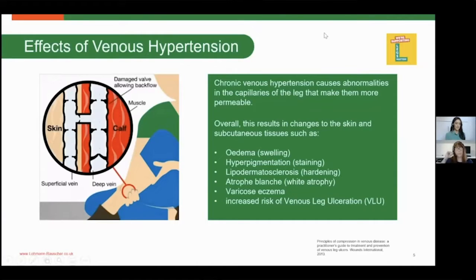To give an outline of this infographic: you can see the damaged valves are no longer meeting, and looking at the direction of the arrows, although some blood is going back up towards the heart, some has also been allowed to pool back down to the lower limb due to the forces of gravity.